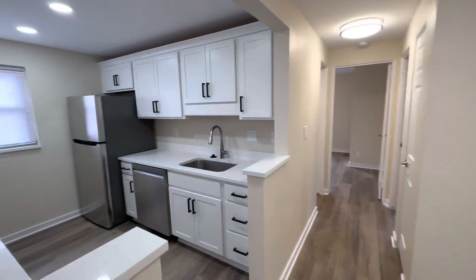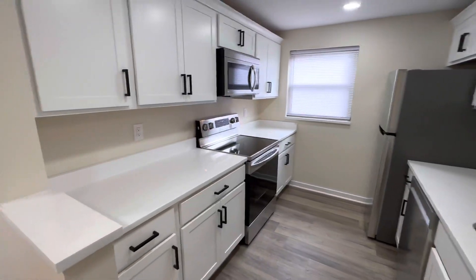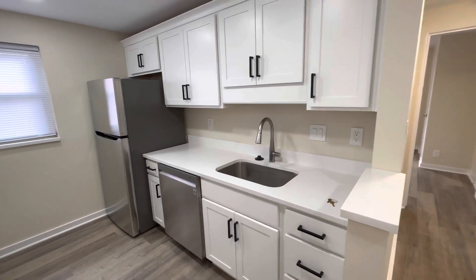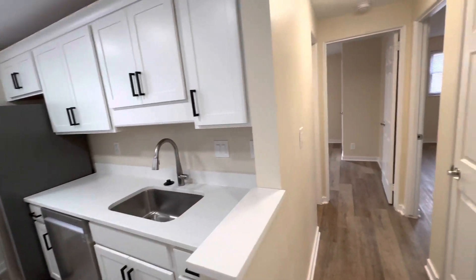This has a gorgeous shaker cabinet kitchen with quartz countertops and stainless steel appliances — microwave, electric stove, nice deep sink, and dishwasher.